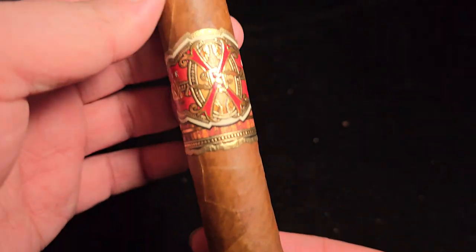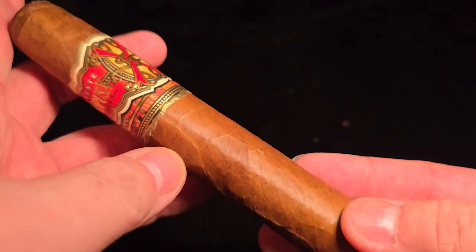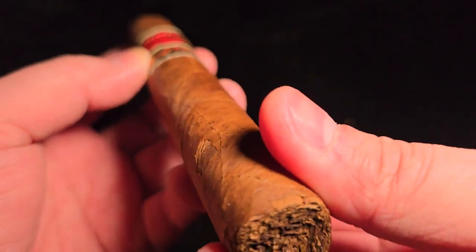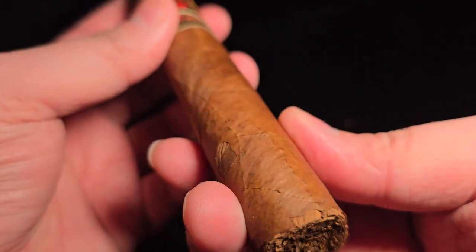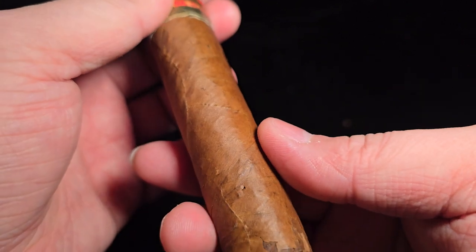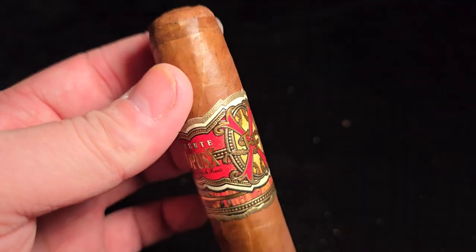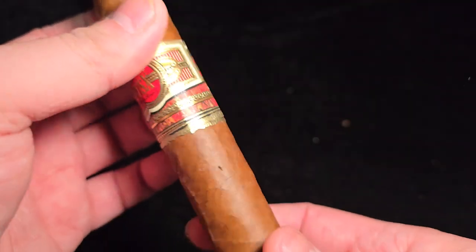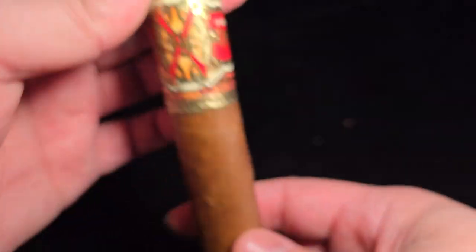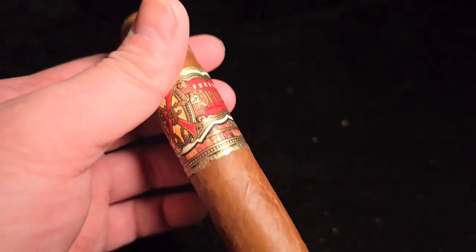Fuente Fuente Opus X The Undefeated is a 6 by 56 Toro Extra. MSRP surprisingly only $15. You can actually find them in the CRA — Cigar Rights of America — cigar pack from last year. So in a way it's kind of rare, but not really, because it's in the cigar pack. They produce about 4,000 of these. The wrapper is Dominican, binder is Dominican, and filler is Dominican.